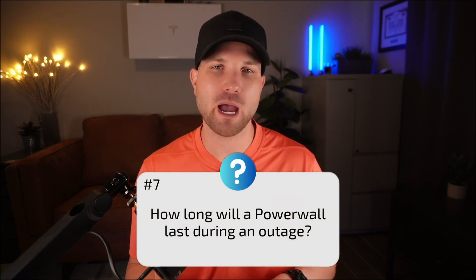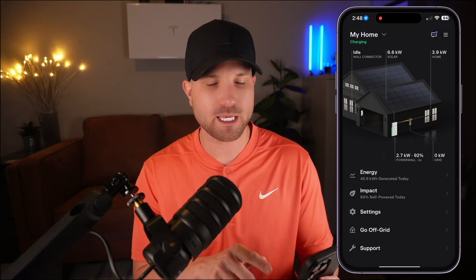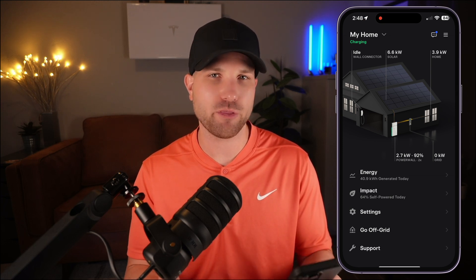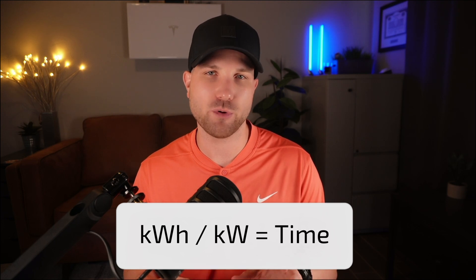Number seven: how long will it last during a power outage? This is totally dependent on your draw rate. A single unit's 13.5 kilowatt hours could last anywhere from two to three hours with heavy use to 24-plus hours with more conservative use. Incoming solar will help power the home and recharge the battery. At a draw rate of 3.9 kilowatts, the 13.5 kWh capacity could sustain about three and a half hours. At one kilowatt draw, it would last 13.5 hours. Just take the capacity, divide by the draw rate, and that gives you the hours.